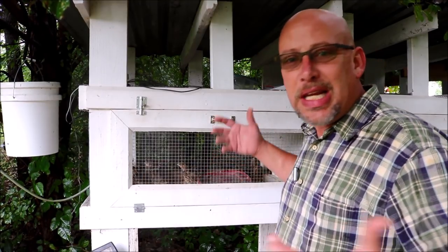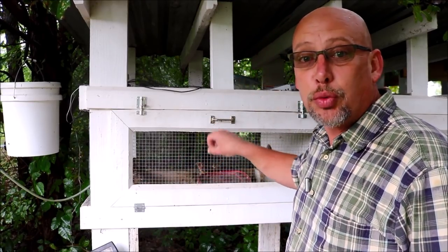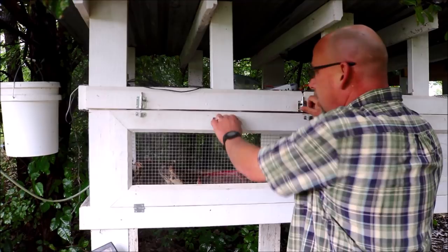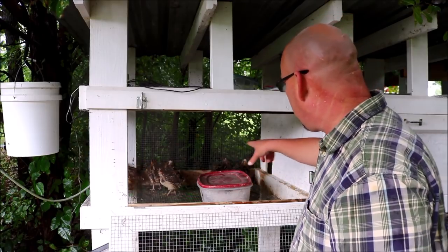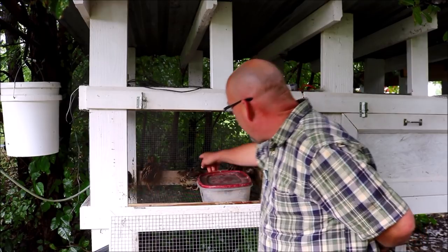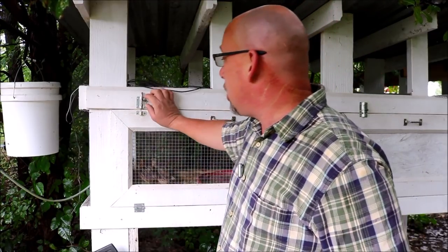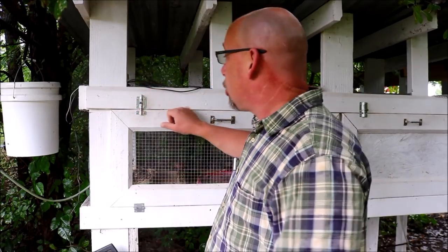They're just all around easier birds to handle, in my opinion. I can look at the birds and tell which one's a rooster and which one's a hen. Let me open this cage up and we'll see if we can see inside and give you an idea of what I'm talking about. Looking at them from a distance, I can see the breast color — this one right here is a rooster. So that's one of the big benefits of having the standard brown colors: you can look at them and tell if they're roosters or hens, and you can do that at about four weeks old.